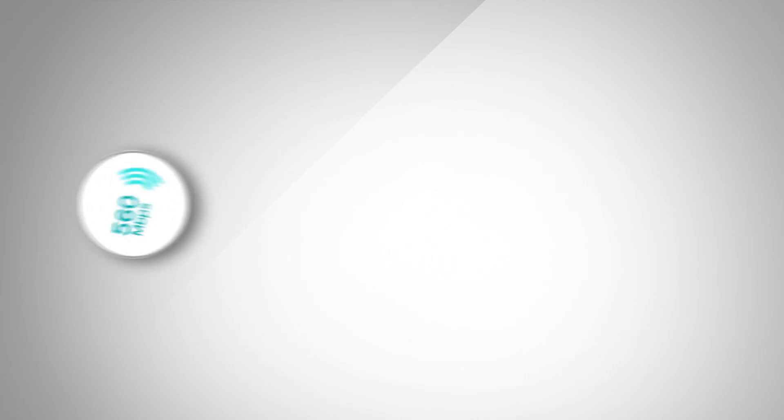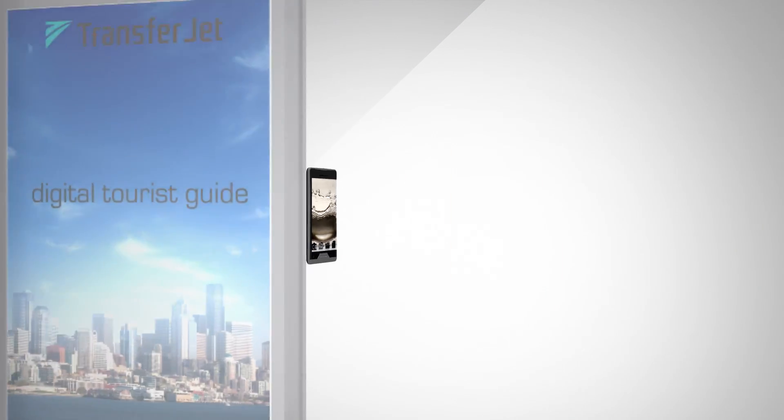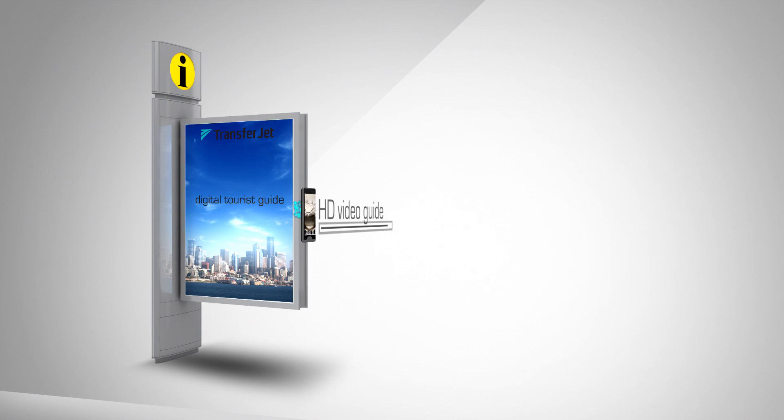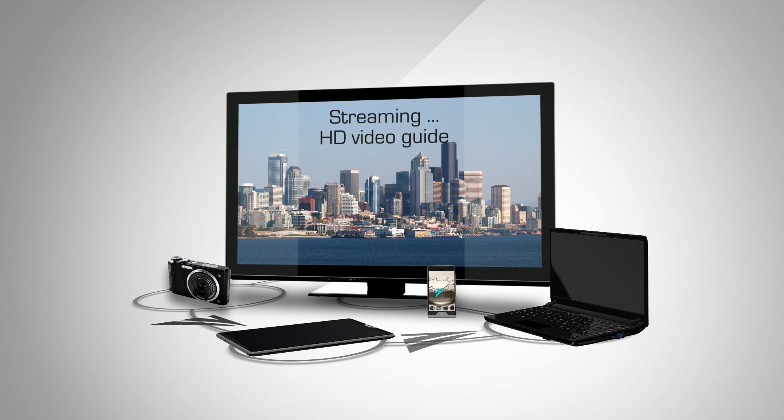With a transmission rate of up to 560 megabit per second, TransferJet enables a variety of uses — from the simple and fast download of high-quality media content to the realization of a private cloud within the digital community.